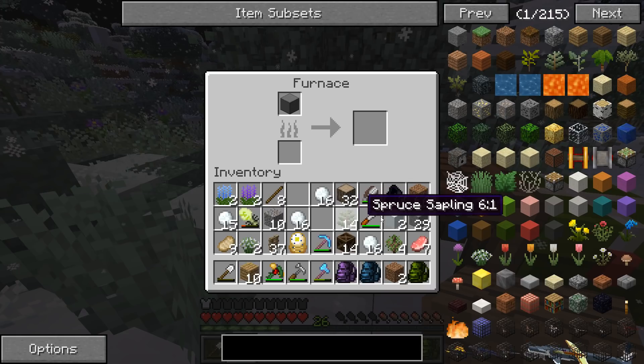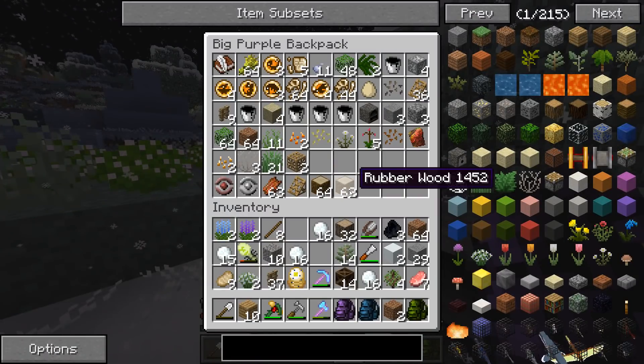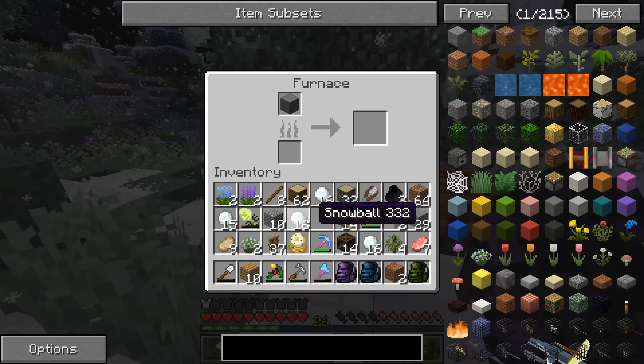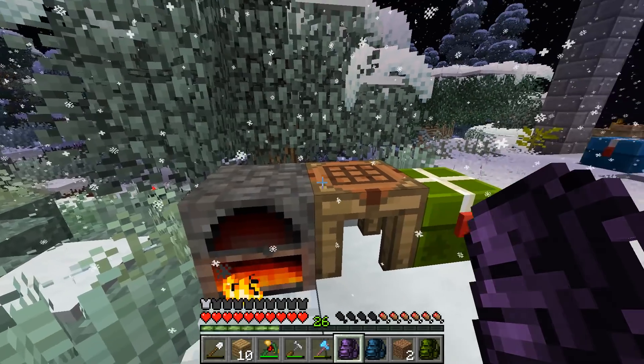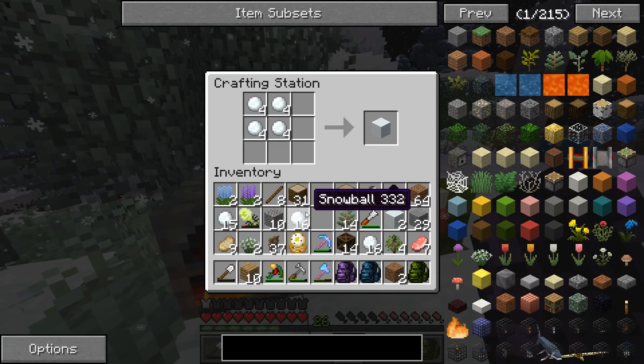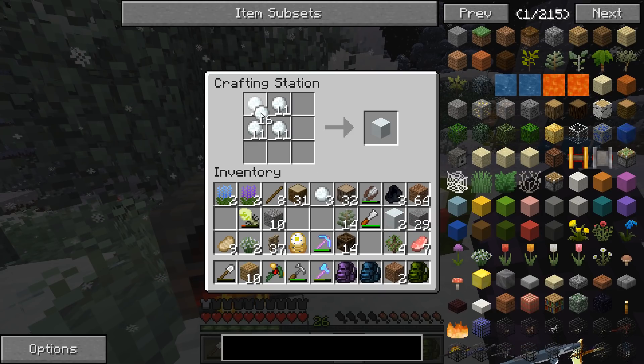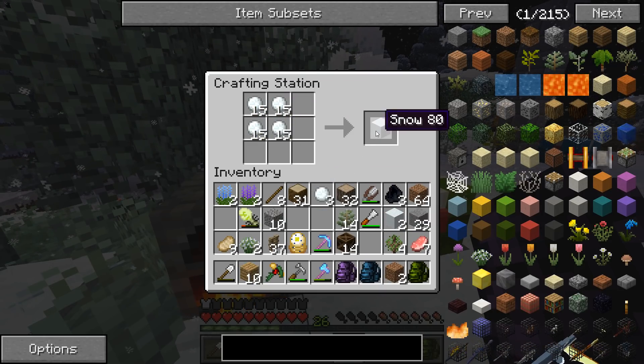We'll put the flint block in the smelter with some rubber wood, and meanwhile we're going to come over here and work on making a ton of snow.